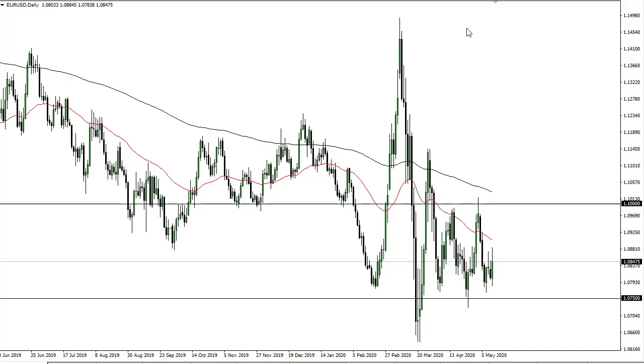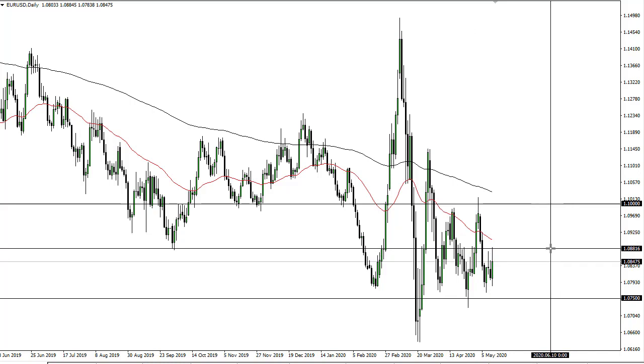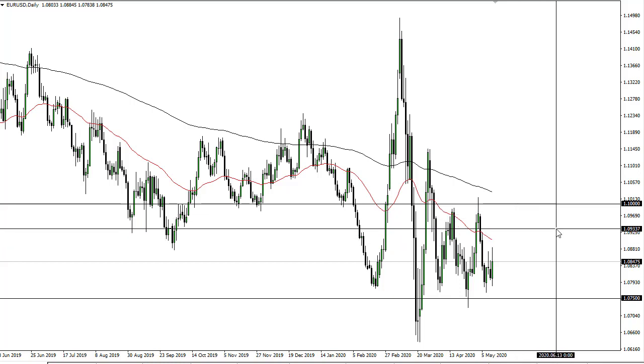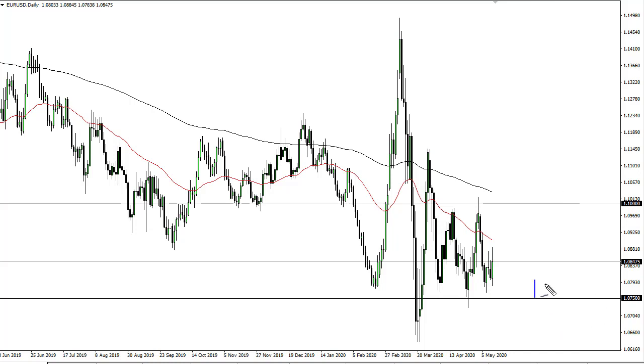From Daily Forex, this is Chris taking a look at the euro and the pound. You can see the euro did rally quite significantly during the session here on Tuesday, but continues to find trouble around 1.09. We sold off rather quickly from there. I do think it's only a matter of time before we break down — 1.075 is your bottom to the range.